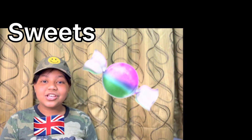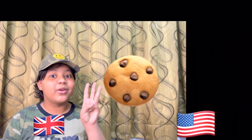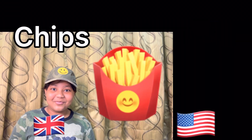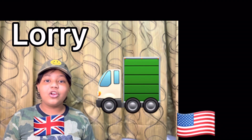Number 1: Sweets — in the US it's called candy. Number 2: Torch — flashlight. Number 3: Biscuit — cookie. Number 4: Chips — French fries. Number 5: Lorry — truck.